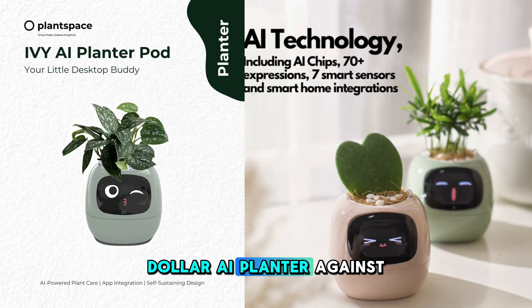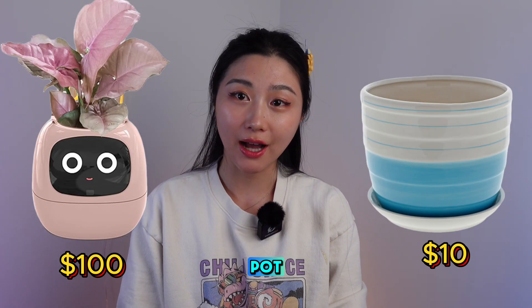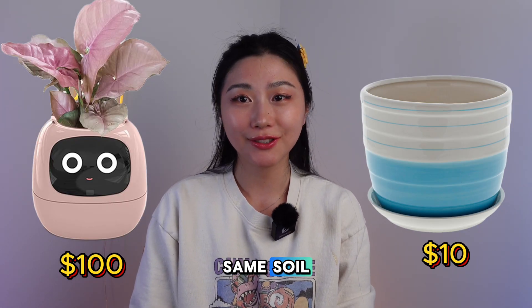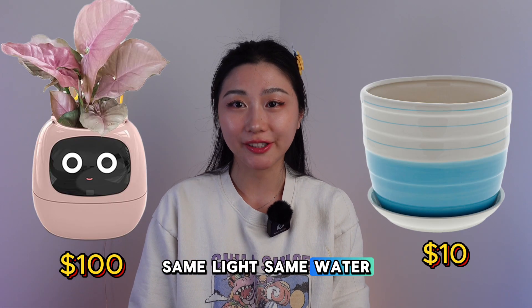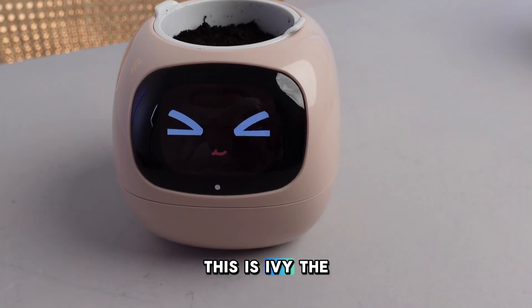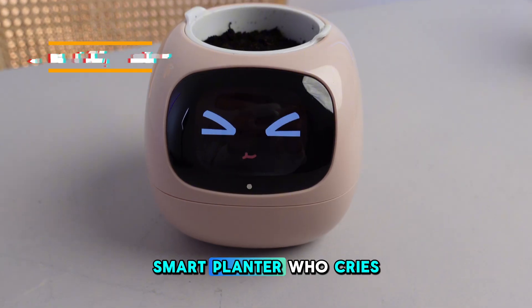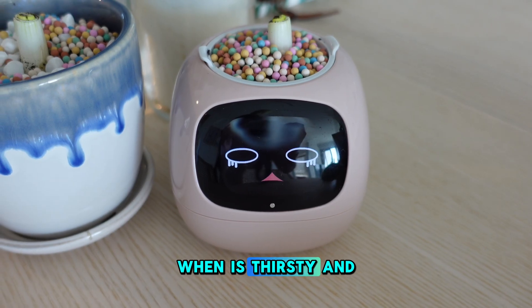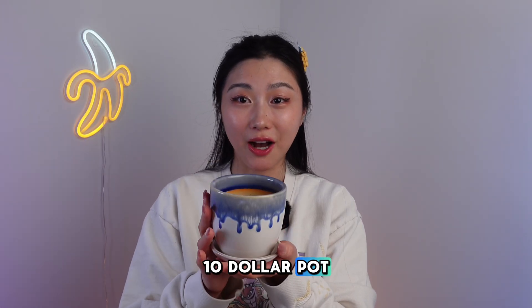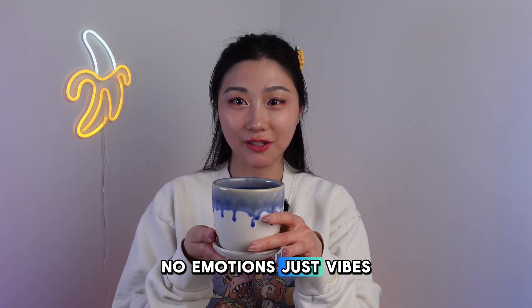Tested a $100 AI planter against a $10 flower pot — same soil, same light, same water, but only one made it through without drama. This is Ivy, the AI smart planter, who cries when it's thirsty and smiles when it's happy. This is a regular $10 pot: no emotions, just vibes.